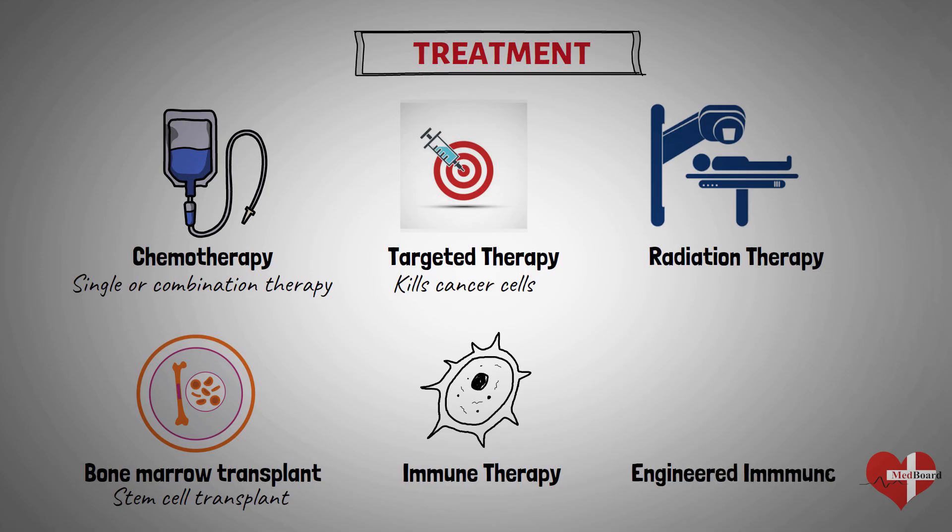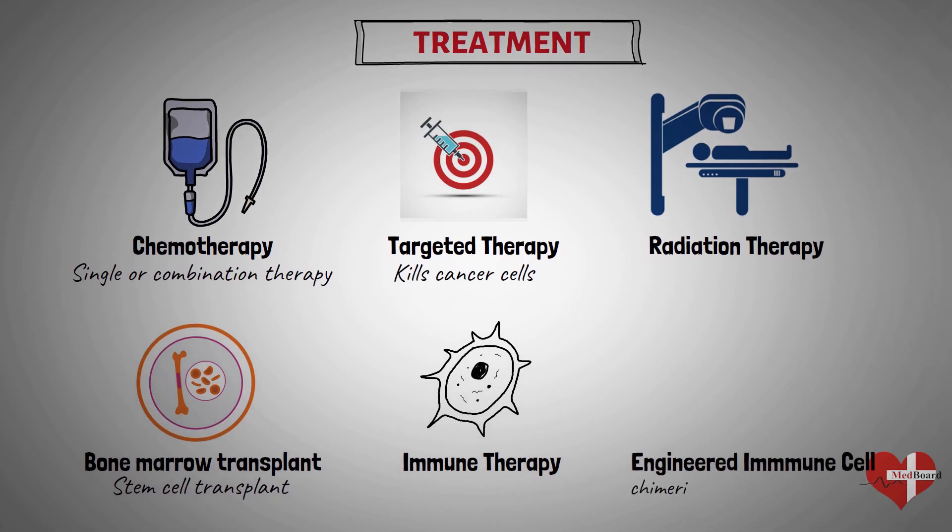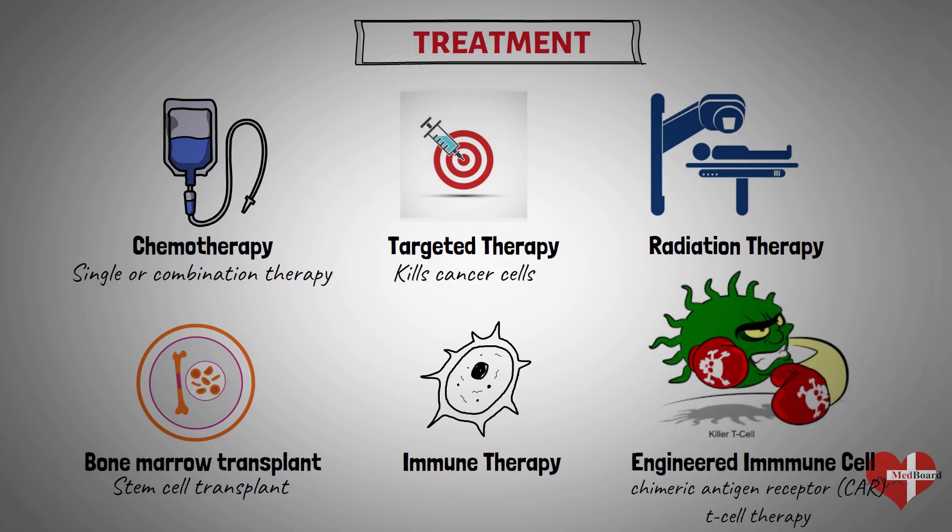A specialized treatment called chimeric antigen receptor (CAR) T-cell therapy takes your body's germ-fighting T cells, engineers them to fight cancer, and infuses them back into your body. CAR-T cell therapy might be an option for certain types of leukemia.